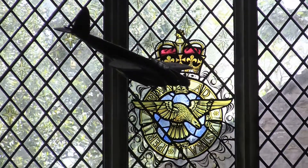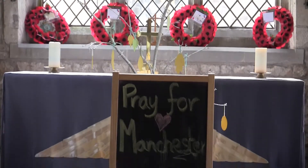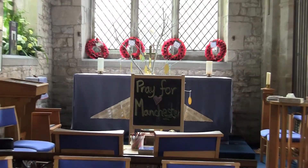Here in the eastern part of the North Isle is an RAF Memorial Chapel. It was dedicated in 1949 to those men who gave their lives while serving at Royal Air Force Cottesmore in the Second World War.